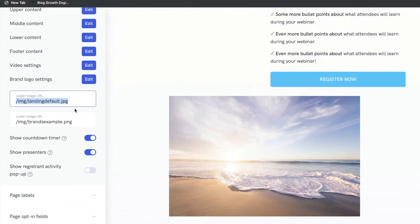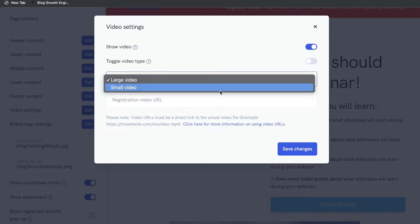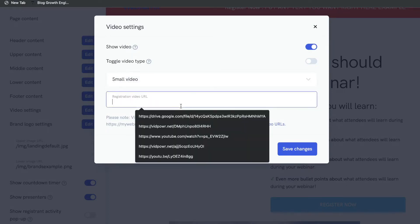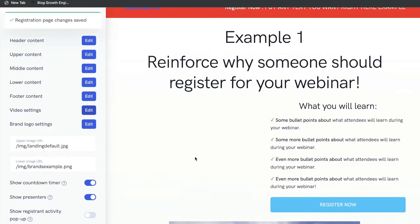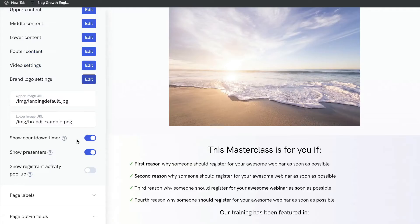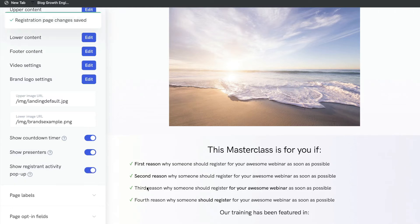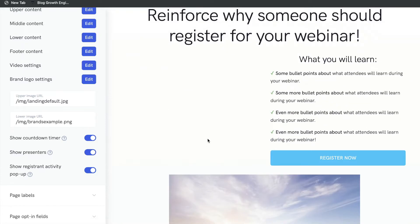You can also change any images you don't like. If your video isn't showing, go into Video Settings and click Show Video, then choose between a large or small video and enter the URL for that specific video. If you want to change the footer, head over to the footer section. You can also select whether you want a countdown timer, show presenters, or show a registering activity pop-up — which shows when someone has registered recently, helping build trust and encouraging others to register.